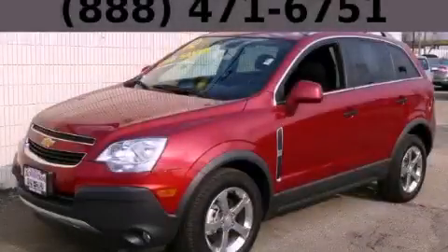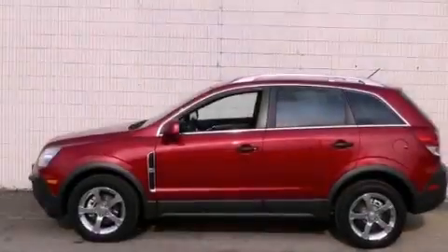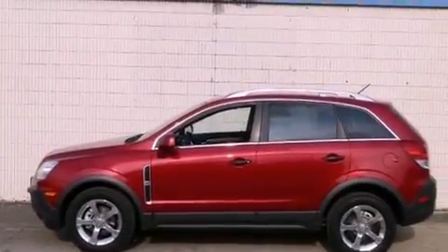This is a 2012 Chevrolet Captiva. It features a 2.4-liter four-cylinder engine and an automatic transmission.